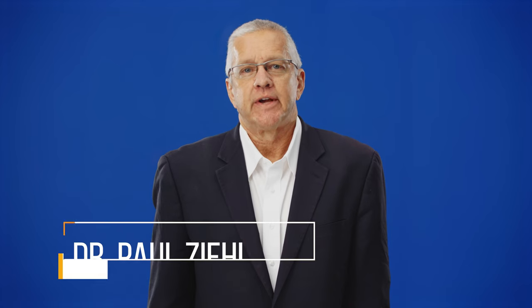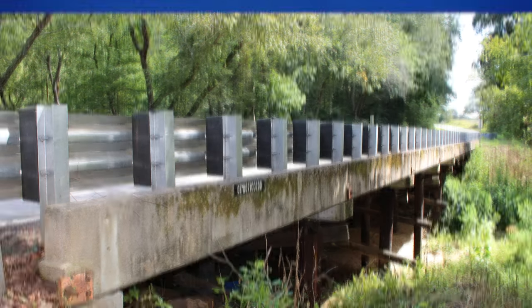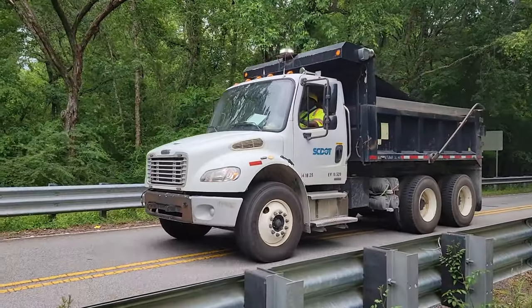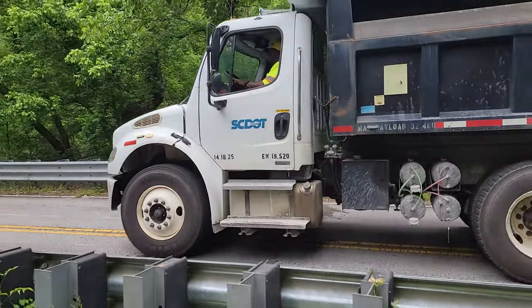First, we worked with SCDOT to find precast slab specimens that used to be a part of actual South Carolina bridges. In this way, our lab specimens and tests closely match the real conditions. Our labs have hydraulic jacks and frames that can simulate the load of trucks driving over the specimens. We tested 12 of them just as they arrived at the lab without any modifications. The unmodified specimens provide the baseline, or control measurements, that we needed to compare with the modified tests.